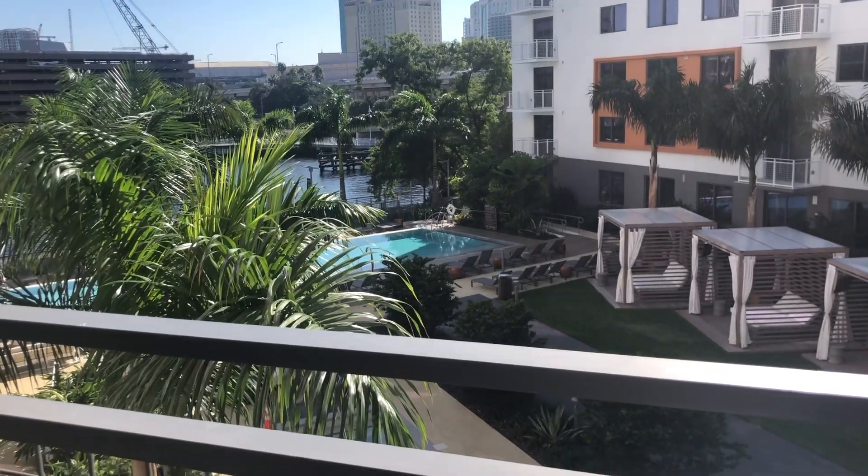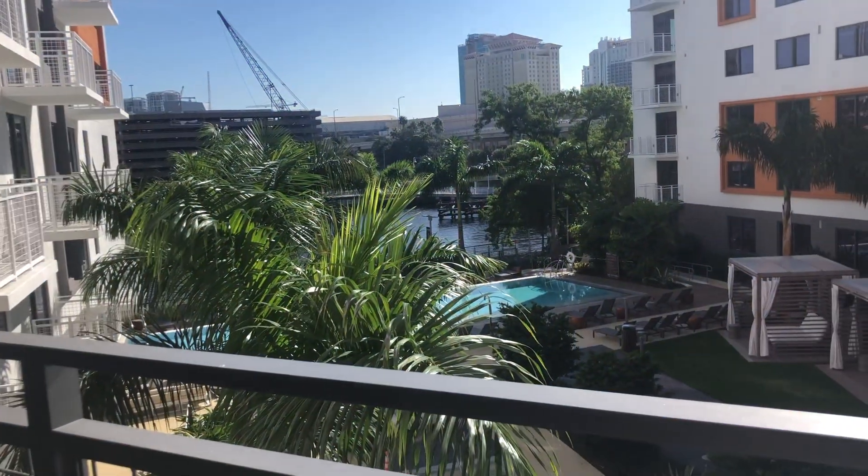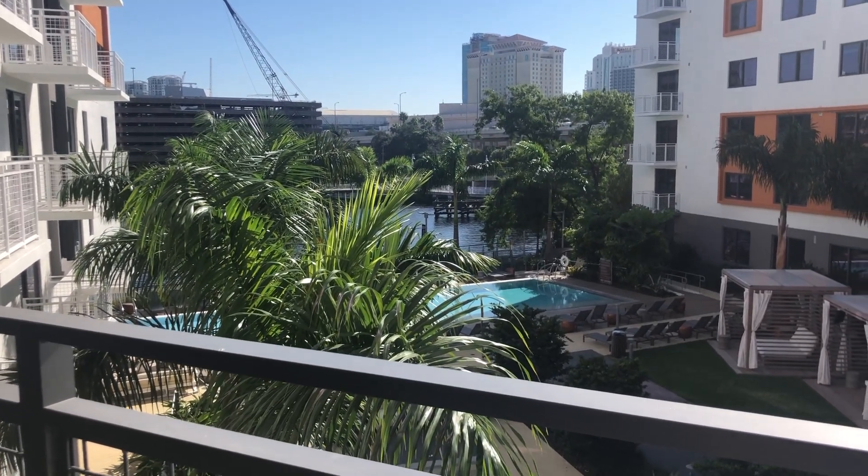Here is the view — you've got the nice pool and cabanas, and then I think that might be Tampa Bay over there, I'm new here. From inside it looks so peaceful and serene, and it still is out here, but you can hear construction and city sounds. It's like from inside you're in a tropical getaway, and then you come out and hear the sounds of the city. The sun is nice and shining and I'm so happy — I'm literally only at the apartment and already having a great time.